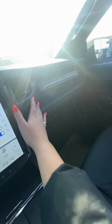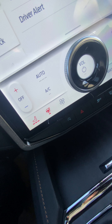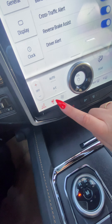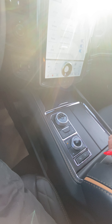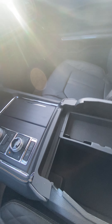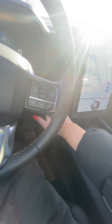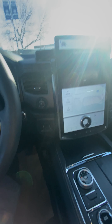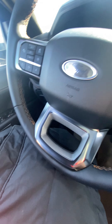We do have a little secret compartment here. Heated seats and heated steering — worth noting that the 2023s don't have heated steering in anything, which is kind of crazy. But here's what we're working with for space up front.